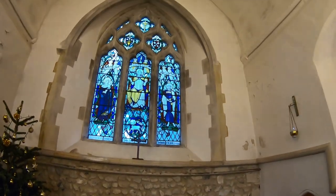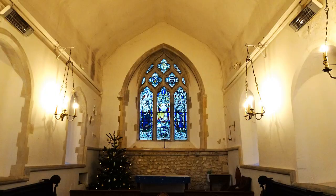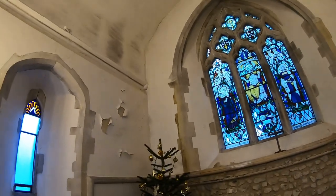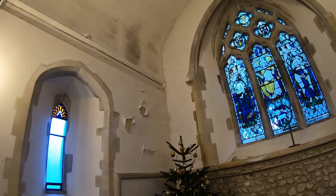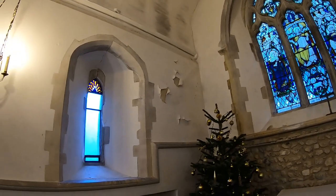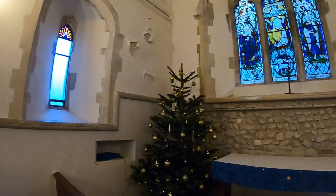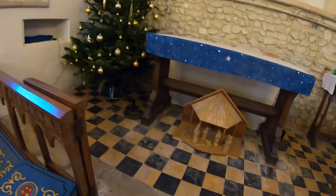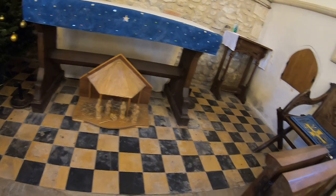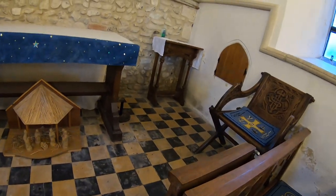And then this magnificent - look at this - isn't that a lovely stained glass window. Beautiful. Poor paintwork coming off the walls just there. And it's got black and cream tiles on the floor, and those are the sort of tiles that, if they were polished up, would be rather lovely.